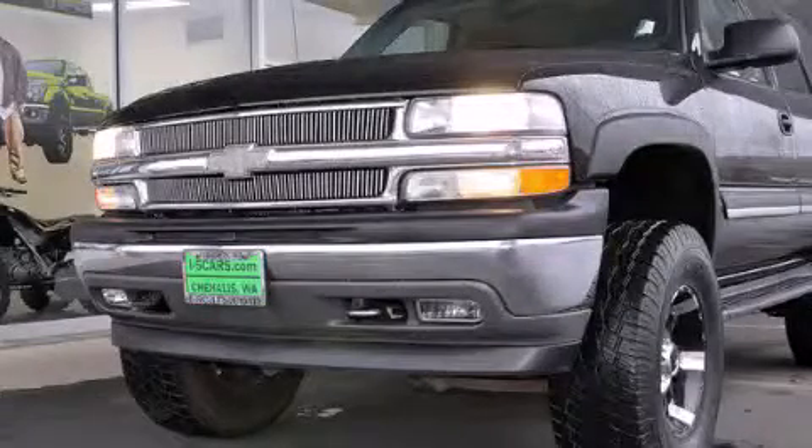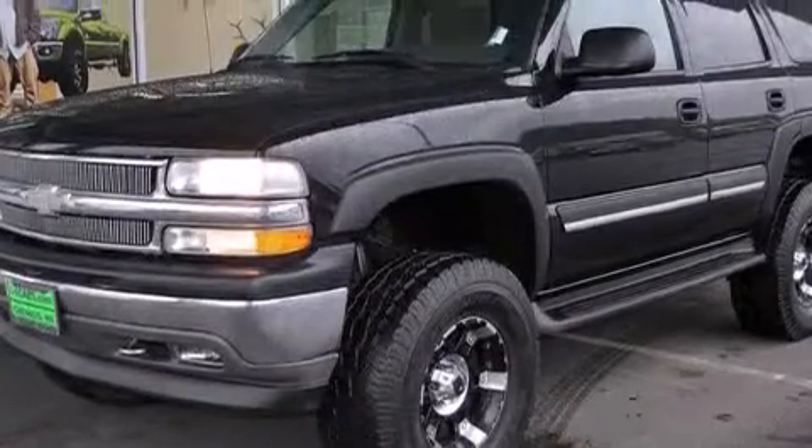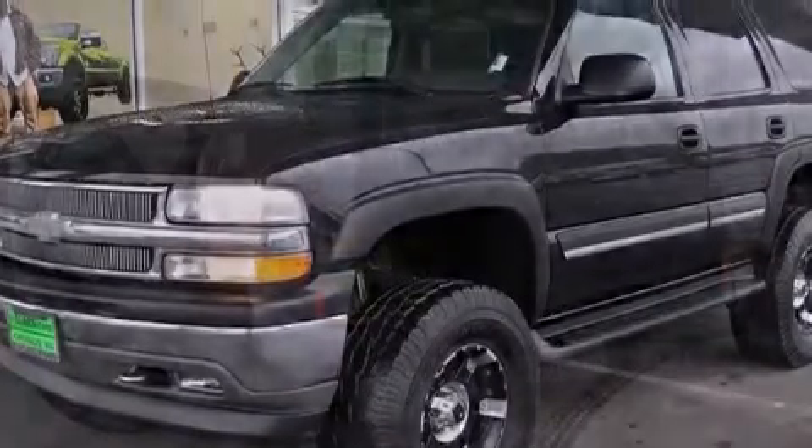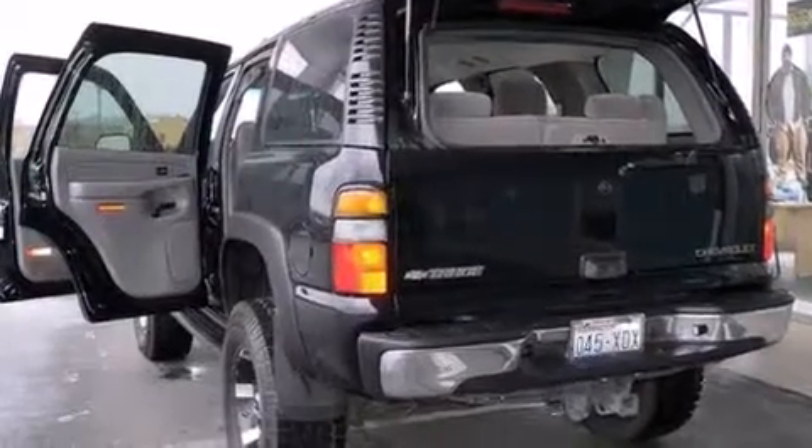This is a 2005 Chevrolet Tahoe, a big SUV for big fun. It features a 5.3-liter eight-cylinder engine, a four-speed automatic transmission, and the added capability of four-wheel drive.